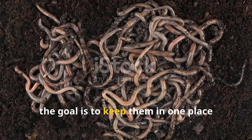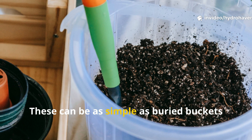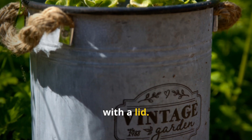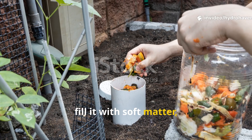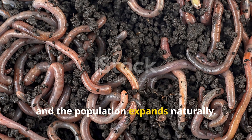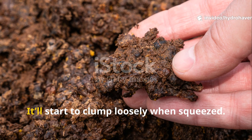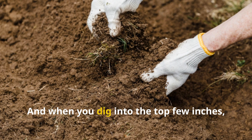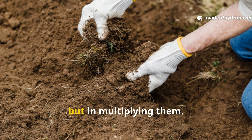Once you've got worms showing up, the goal is to keep them in one place long enough to build a population. That's where permanent worm zones come in. These can be as simple as buried buckets with holes drilled in them, filled with moist compostables and topped with a lid. Or just trench a narrow zone in your raised bed, fill it with soft matter, and cover it every week with a fresh layer. Worms begin laying cocoons in these consistent environments and the population expands naturally. Over time, your soil will start to clump loosely when squeezed, smell rich, and when you dig into the top few inches, you'll see wriggling life — that's how you know you've succeeded, not just in getting worms, but in multiplying them.